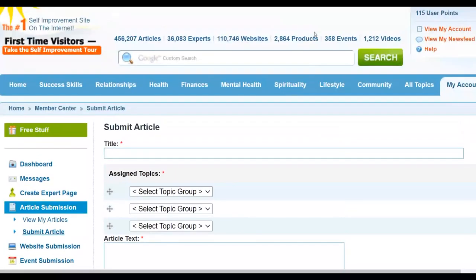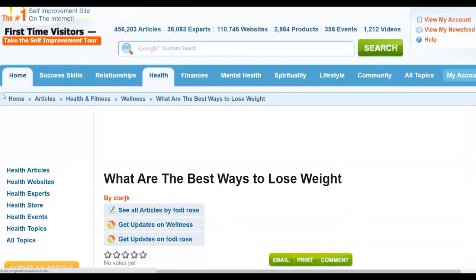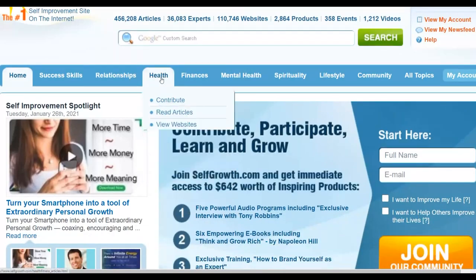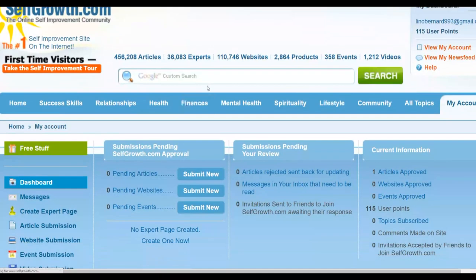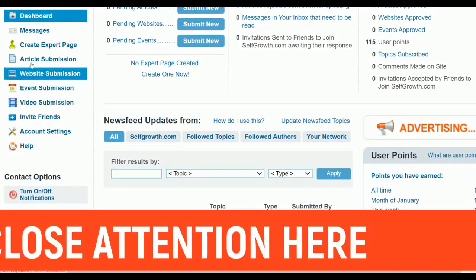Let me show you how to create an article on Self-Growth.com. On the homepage, click on a category — for example, 'Health.' You'll see options like 'Read Articles,' 'View Websites,' 'Find Experts,' and 'Contribute.' Click on 'Contribute,' which enables you to create an article in that category. Since weight loss is under health and fitness, you'll see the article submission option there.